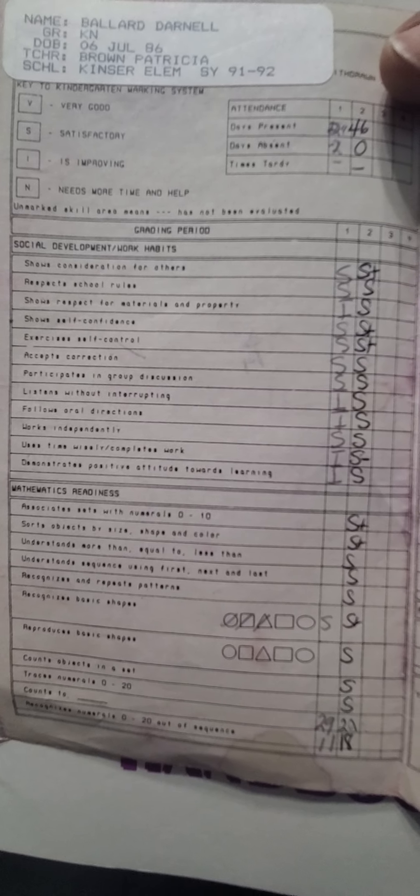Damn. Shows self-confidence — satisfactory. Exercises self-control — satisfactory. I better be, I do karate.